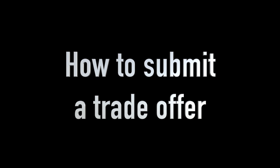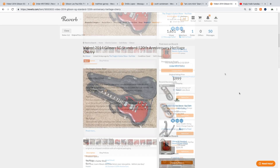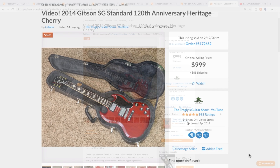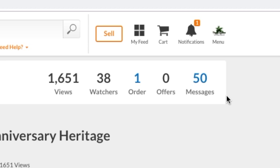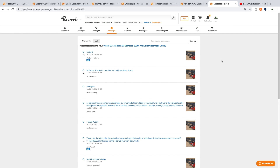Another honorable mention also teaches us a lesson here. If you're interested in trading me something, please go to the listing and submit a question directly on that listing. If you just go to my Reverb page and message me there — not about a specific item — your message is going to get lost. I can't always find them again. Going directly to the listing is always your best bet, because then I can see all the messages on it and sort through all the offers.